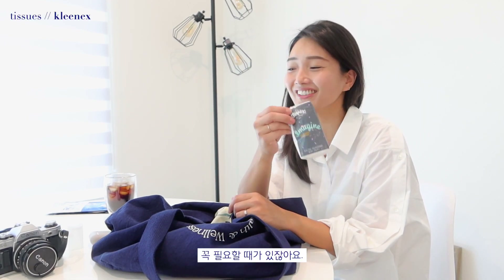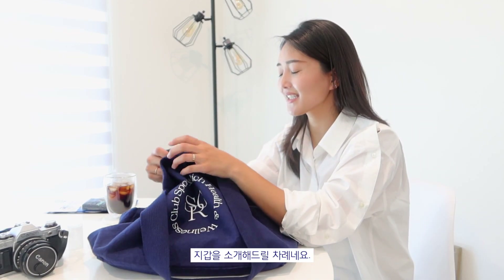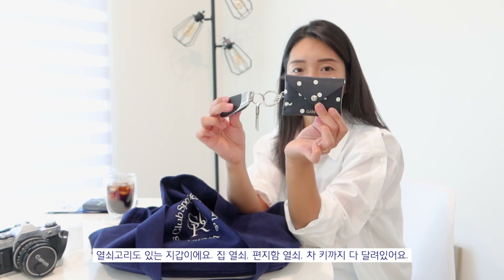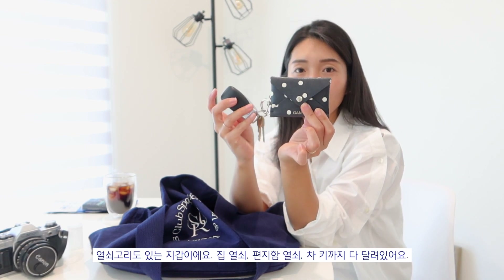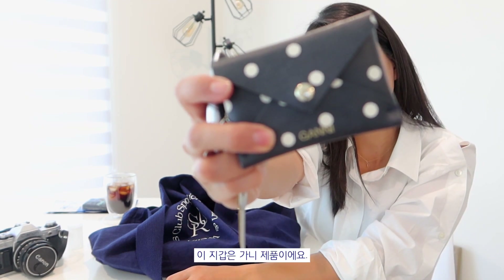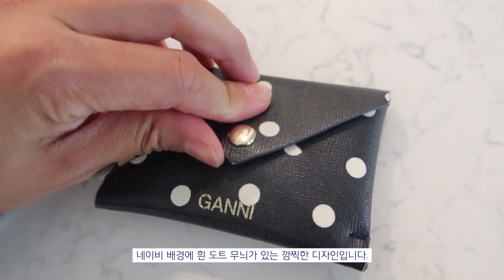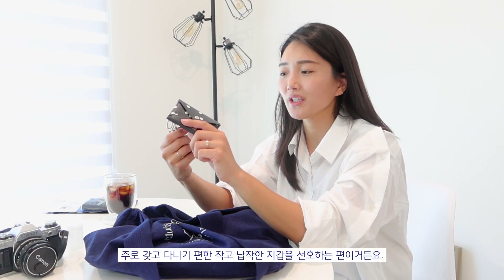Next, just some tissues — you never know. The next item is my wallet, which also has my keys on it. It has my house keys, my mailbox key, and my car key. This wallet is from Ghani. It is so cute — it's navy blue with white dots on it. I am not a big fan of huge wallets and I usually buy wallets that are very thin, small, and easy to carry. You'll probably see me using card wallets or keychain wallets like this.